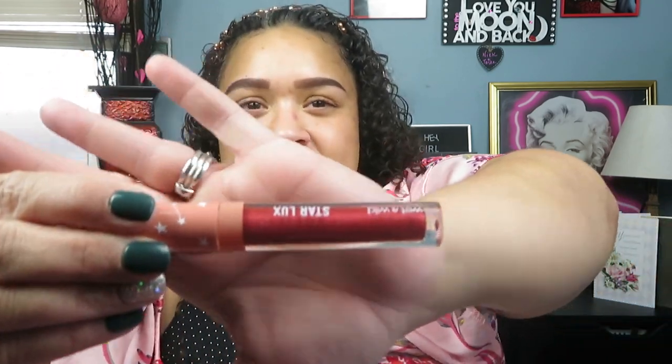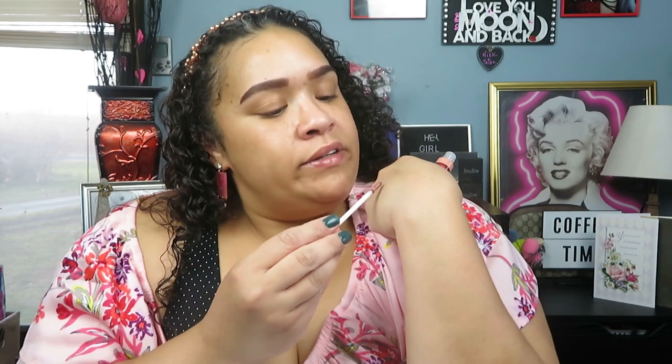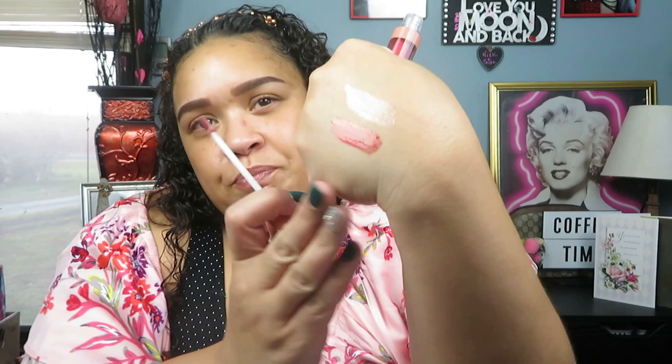The next shade I picked up is called You Matter — and that's actually why I got this one. It's just a nice pretty reddish, kind of holiday shade. Same kind of wand. It's pretty. I also pulled out a couple of the lipsticks from their regular collection as well as liquid lipsticks — we're just going to use the glosses as toppers.